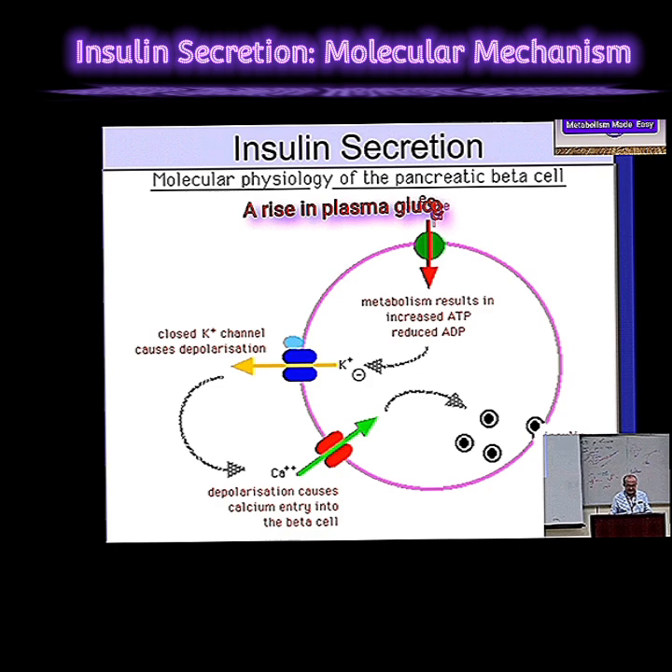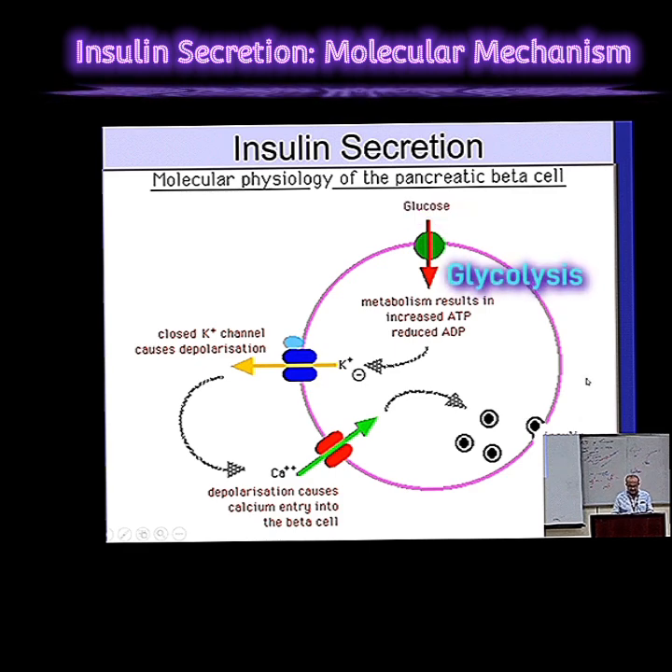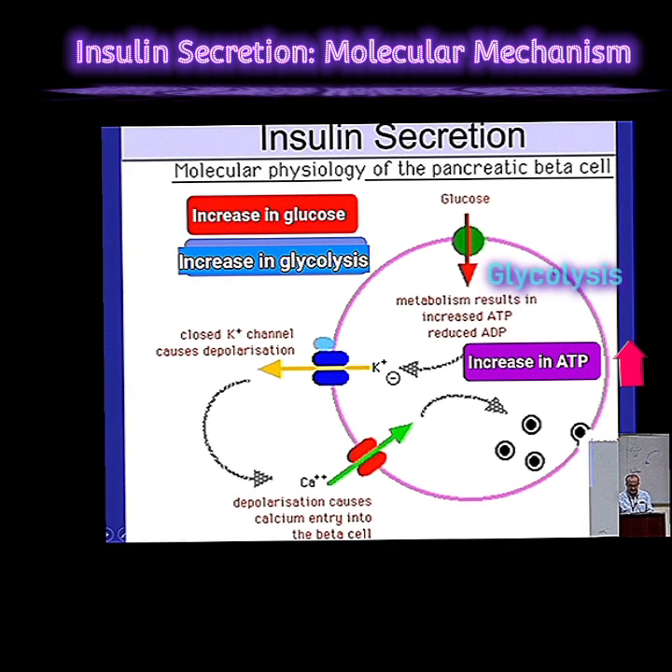They're powered by the very thing they respond to. They take in the glucose and use it for energy, breaking it down through a process called glycolysis. That's how glucose is broken down to make ATP — the energy currency of the cell. So if you have more glucose, you have more glycolysis happening, and you're going to make more ATP.